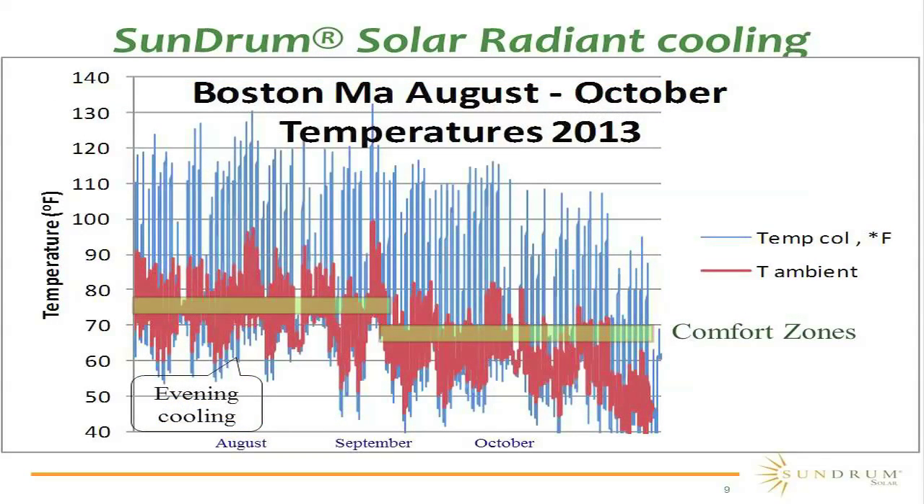We went and looked at the profile of energy that we're collecting. The Sundrum Solar collector, predominantly because PV panel manufacturers don't want us to heat the panel, basically directly interacts with the atmosphere. Therefore, in stagnation, we do not exceed temperatures greater than a bare PV panel. That's why close to 20 different commercially available PV panel manufacturers allow us to attach — because we're not going to negatively affect their panel by overheating it. That also means we can collect energy that is in the latent air.